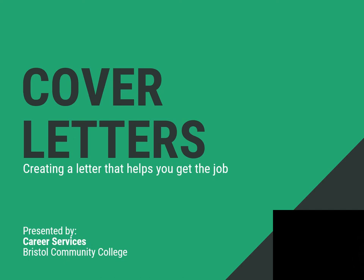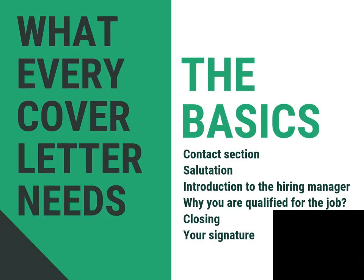Today, Career Services brings to you cover letters — the basics regarding cover letters.